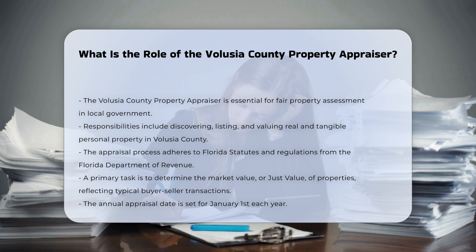The property appraiser is responsible for discovering, listing, and valuing all real and tangible personal property within Volusia County. This process is conducted in accordance with Florida statutes and the Florida Department of Revenue's regulations.